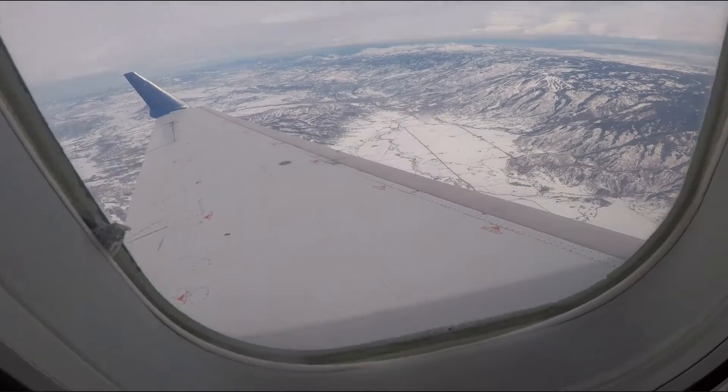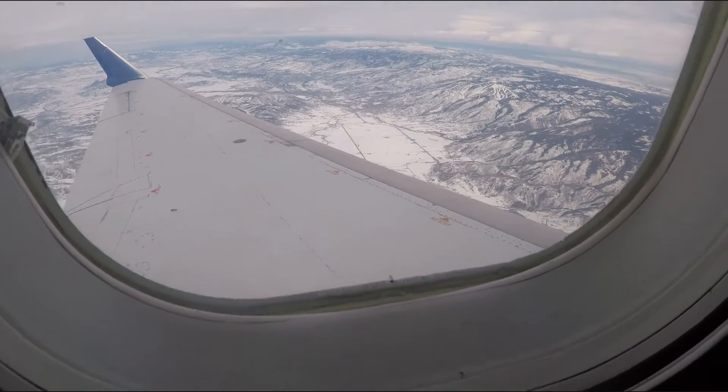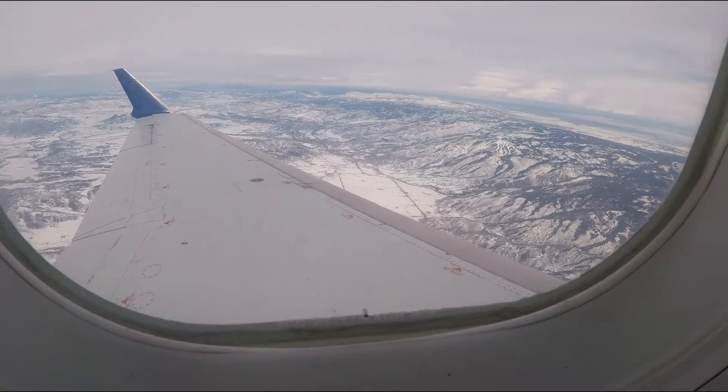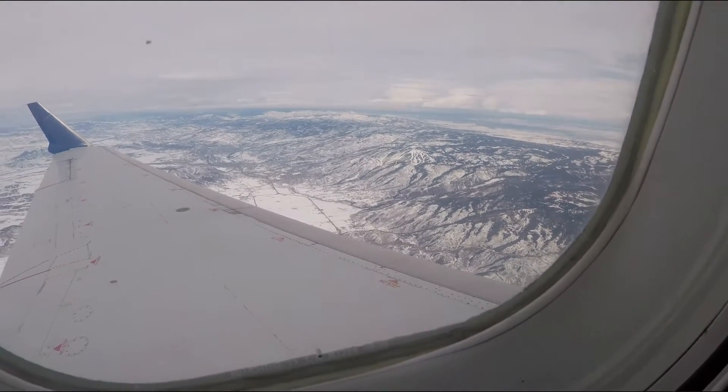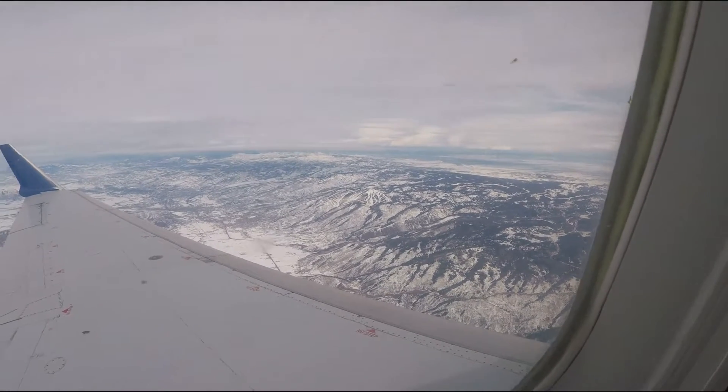We're over the Steamboat Valley right now, about 12 miles south of the ski resort. Looks like you can see some of the slopes right here.